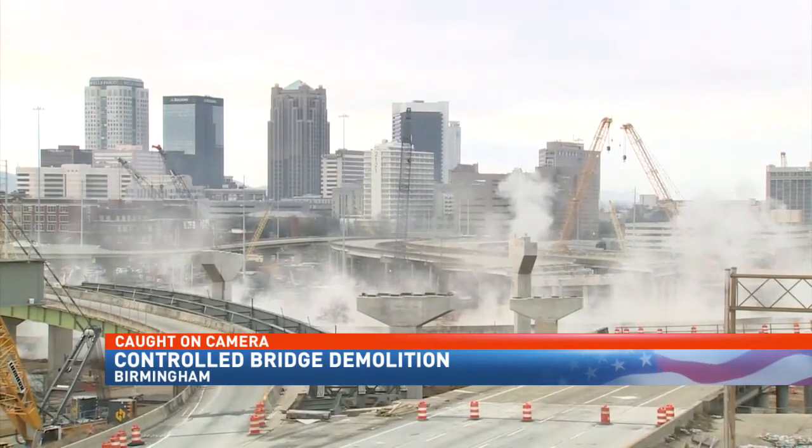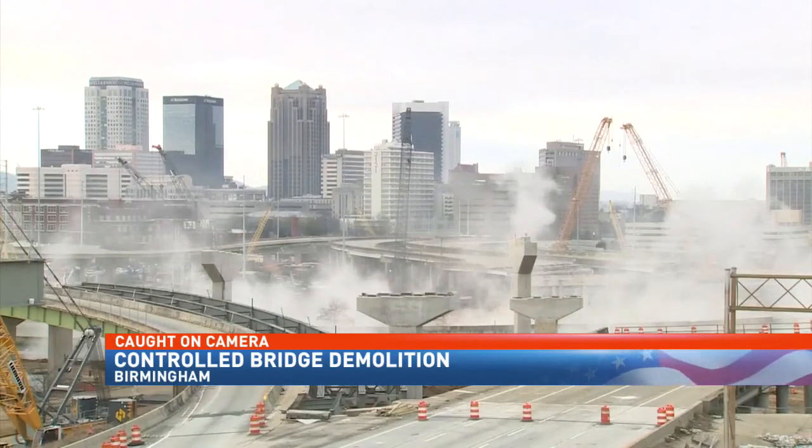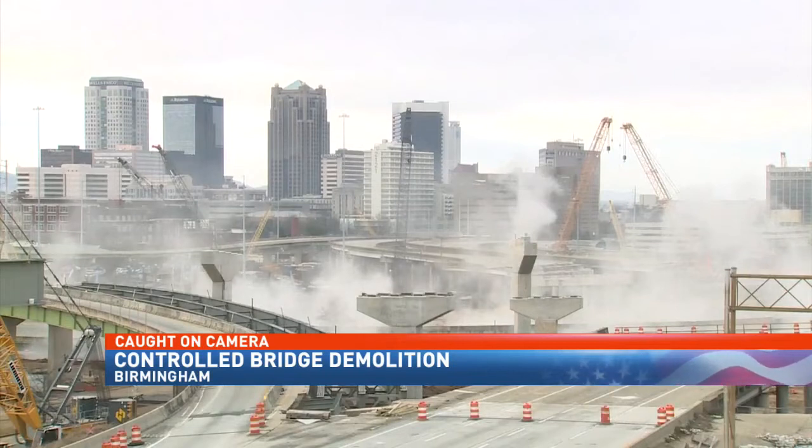Engineers hit the switch and it took only seconds for that bridge to fall, along with the adjoining ramp to northbound lanes. The interstate from the Expressway was reopened a short time after the event.